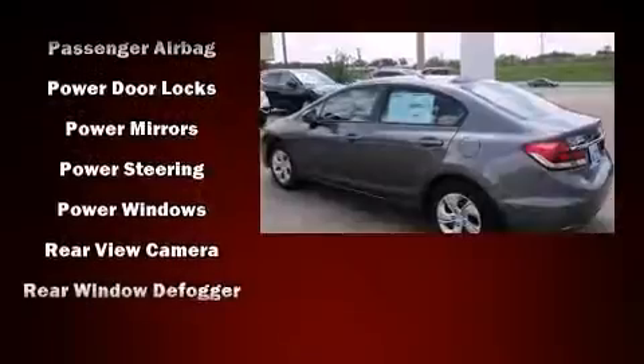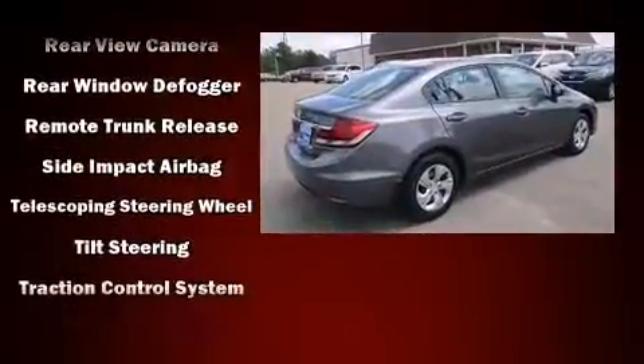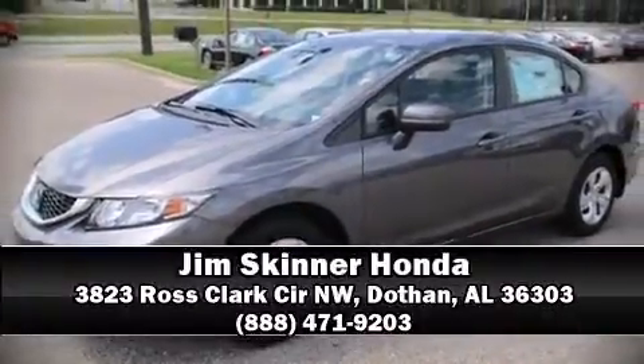Electronic stability control ensures solid grip atop the road surface, no matter how challenging the driving conditions. Our sales staff will help you find the vehicle that you've been searching for. Call now to schedule a test drive.